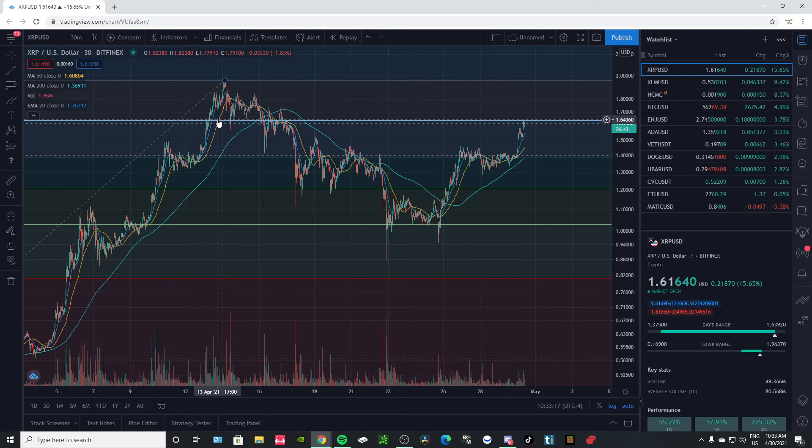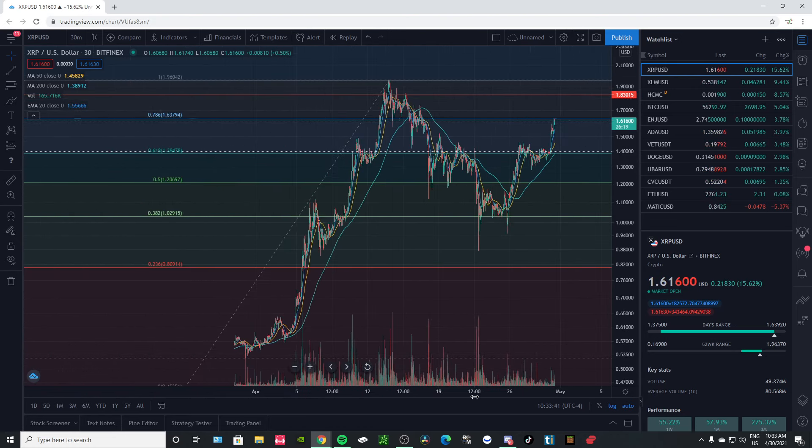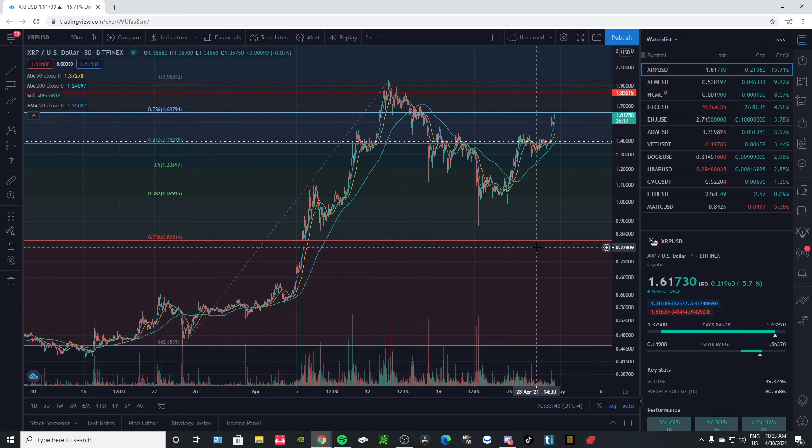We also have a strong resistance zone in here — we have a lot of resistance actually. So I wouldn't be surprised if we did find resistance and stayed around there for a while until we actually broke through this swing high of $1.96.